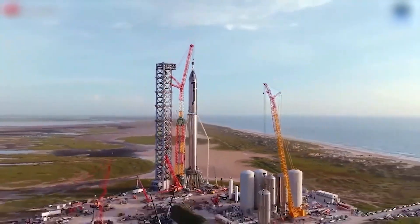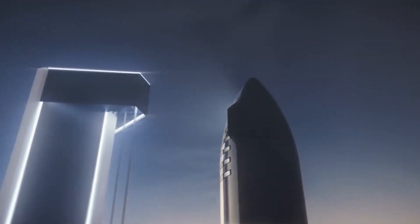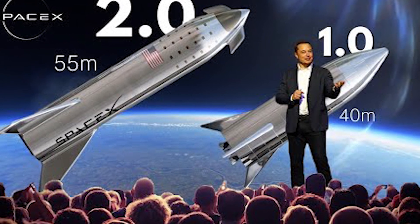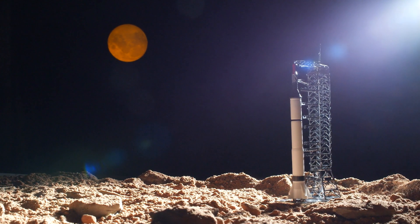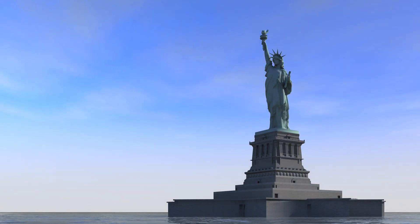That's when Starship 1.0 was revealed. Let's take a look at the present first generation of Starships — Starship 1.0 — to get a sense of how enormous Starship 2.0 is. When completely loaded with the super heavy rocket booster, Starship 1.0 rises approximately 400 feet tall, taller than the Statue of Liberty.